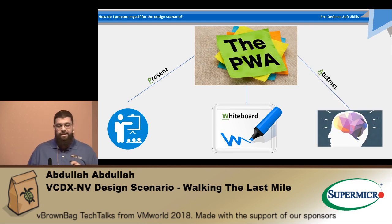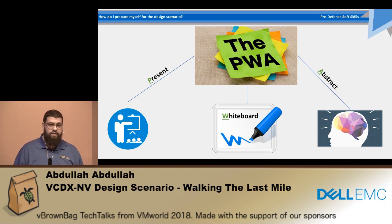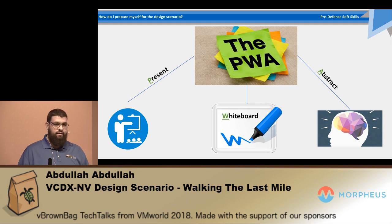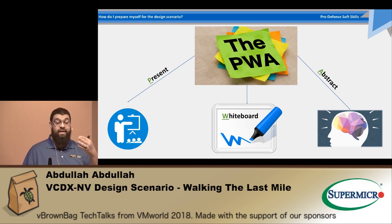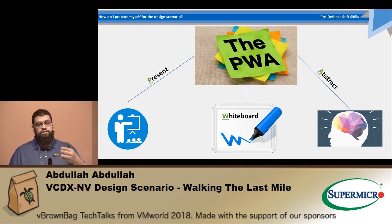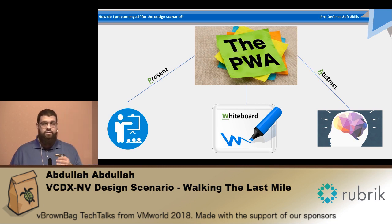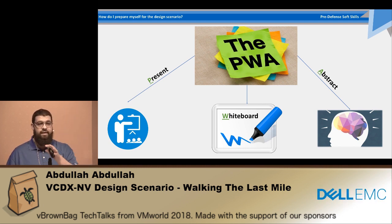The last thing I would really recommend is to abstract yourself while doing a presentation or design scenario. By abstraction I mean — and this is a very important skill — in that room you're not there as a person; you're there as an architect, as a person who's trying to solve a problem. So when the panelists address you with something, don't take it personally. Think of the impact of that question on the design scenario. Don't think they're trying to provoke you at a personal level. This is very dangerous. You need to be very abstract — this is only the architect role speaking at that point in time.